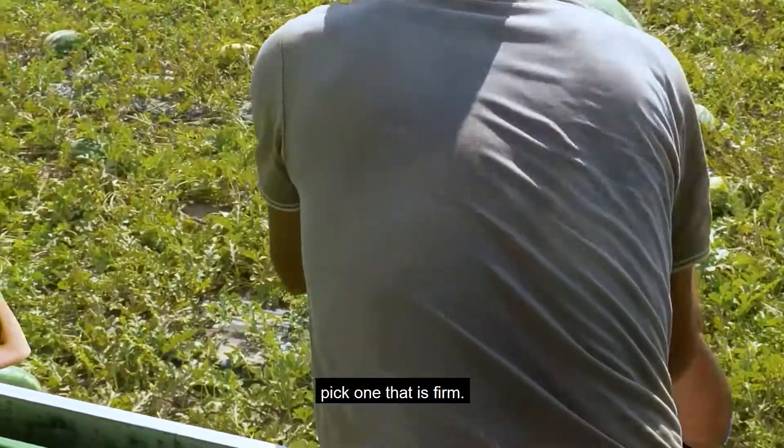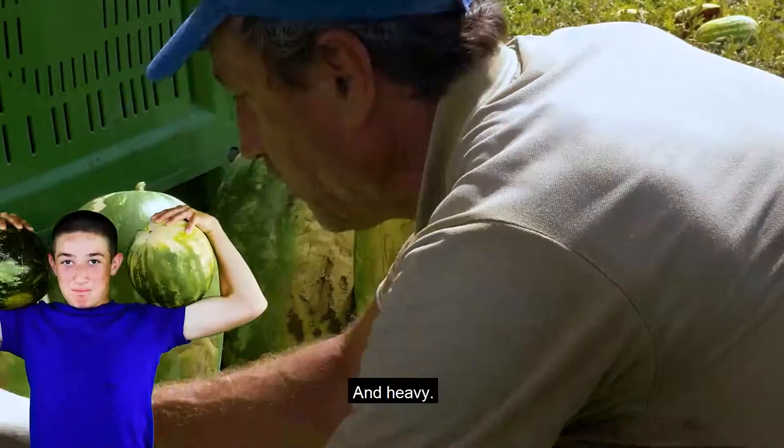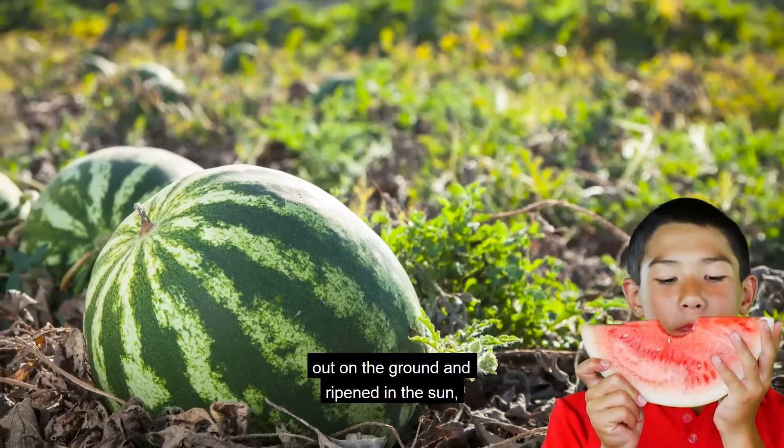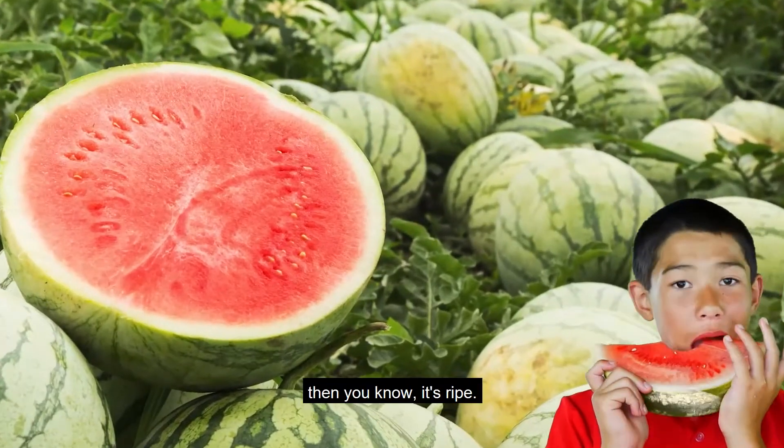When choosing a watermelon, pick one that is firm and heavy. Look for a creamy yellow spot from where it sat on the ground and ripened in the sun — then you know it's ripe.